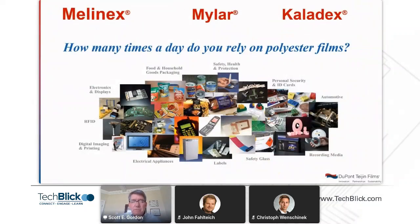But first, a little bit about our company. Dupont Teijin Films is a joint venture formed with Teijin, a Japanese company, in the year 2000 — two years after Dupont had acquired ICI's polyester films business. Right now we have three primary polyester film brands: Melinex, Mylar, and Kaladex. The first two are PETs; Kaladex is a PEN.